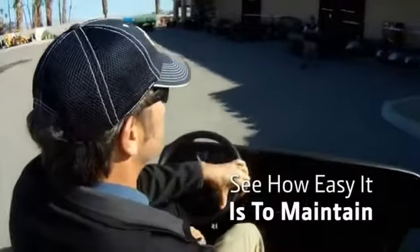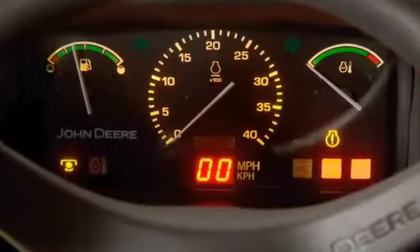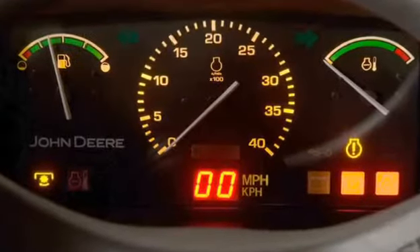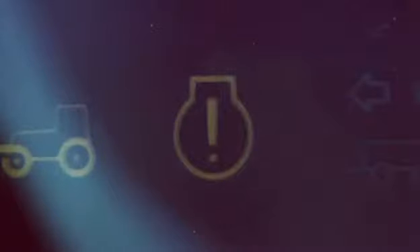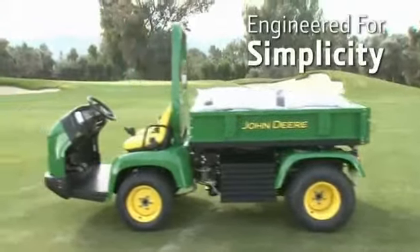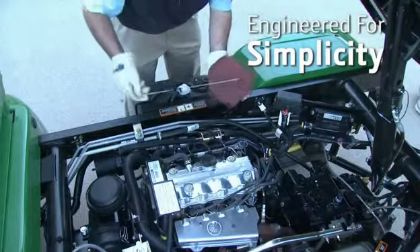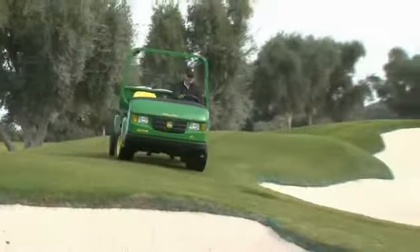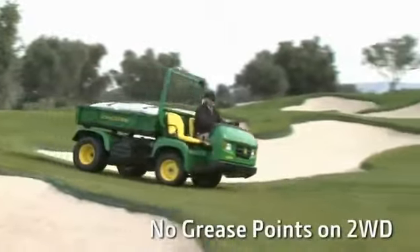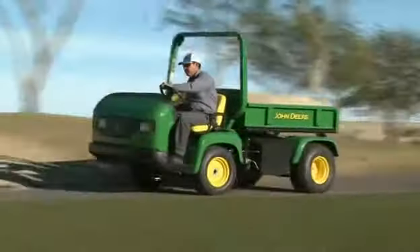Now let's take a look at the way we make it easy for you to keep things running. Take the engine diagnostic codes that display on the dashboard — these codes light the way to potential service issues in the vehicle. The vehicle layout is clean and logical, with easy access to everything you'll want or need to check on a daily basis. Except grease points — you won't find any grease points in the two-wheel drive ProGator, and there are only three in the four-wheel drive version.